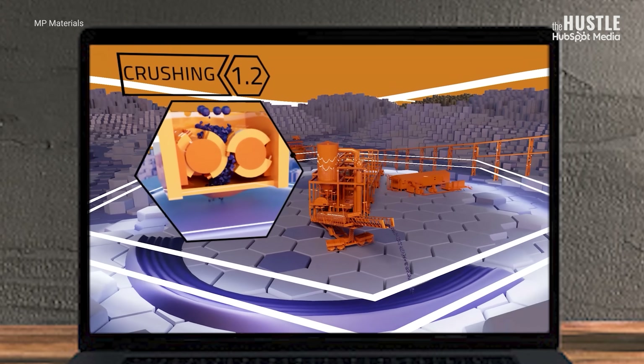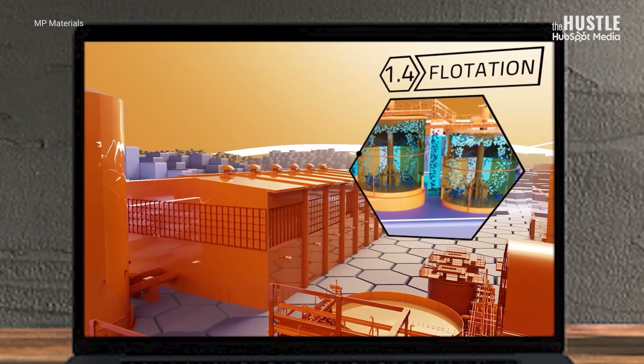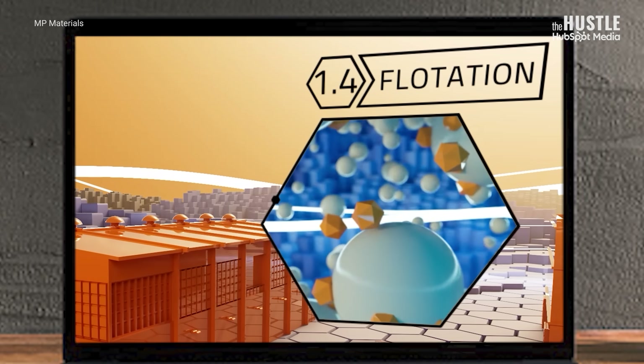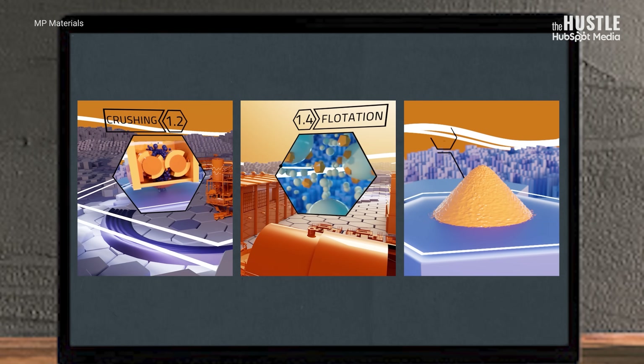I'm going to spare you the hours it would take to explain that chemical process. But in a nutshell, you can divide it into two phases. The first phase requires crushing the ore, then grinding it into a very fine powder, then using flotation tanks that float certain minerals to the top and others to the bottom. This creates a concentration of the mineral in which the rare earth elements are chemically bonded. So: ore, mineral, rare earths.